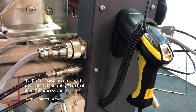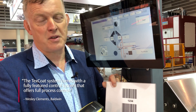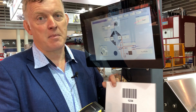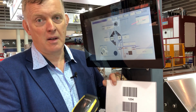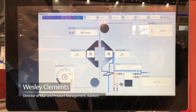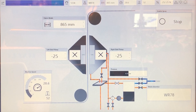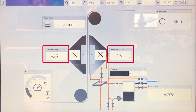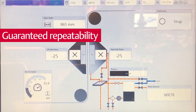The TexCoat system comes with a fully featured control system that offers the user full process control, such as the ability to preset the machine using a barcode embedded in the work order. Having preset the system automatically with the barcode reader, the system takes care of everything — the correct dose level set on both sides of the machine, the correct chemistry set. This ensures guaranteed repeatability of the job.